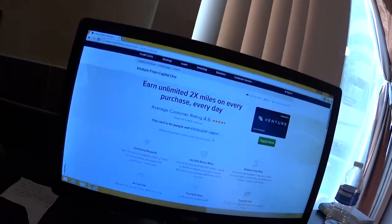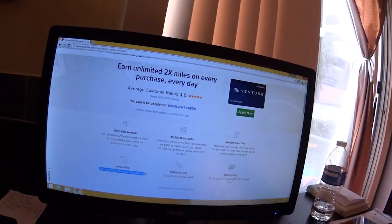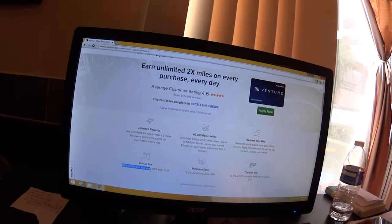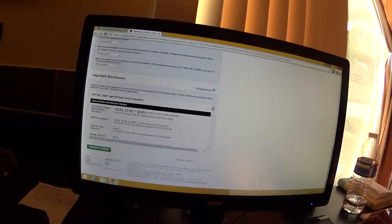You're going to need excellent credit, so I hope you went through my credit explanation on how to clean up your credit if you needed to. Annual fee is only $59 after your first year — zero for your first year, $59 after that. You apply now, fill out all the information, get that Capital One, do the minimum spending, then you'll have more travel funds.